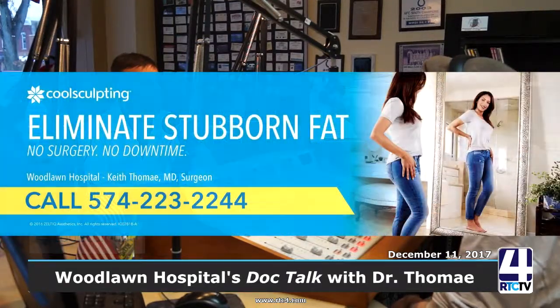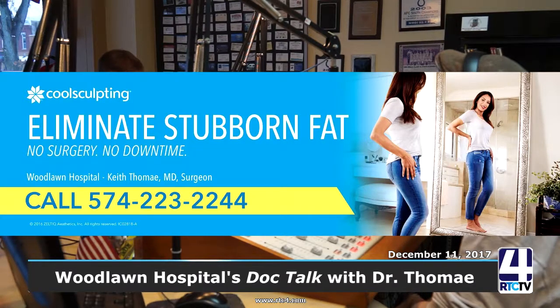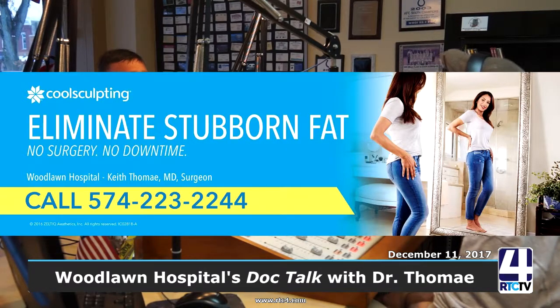Dr. Keith Thome — how do we get a hold of you? If I've been working out and have a section on my hip that just won't go away, call for a consult. We're at Surgical Services, RSS, second floor. The number is 574-223-2244.